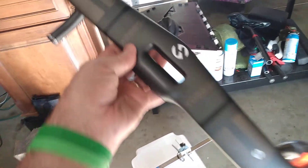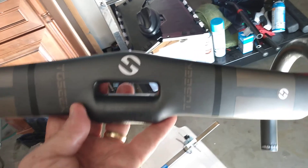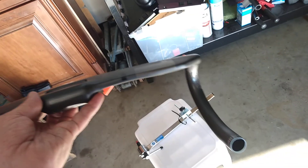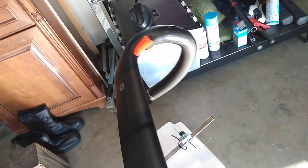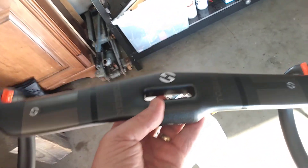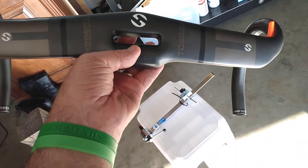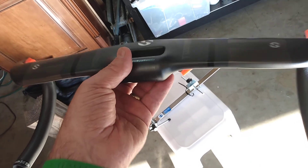Look at these things. They're made by a company called Tooseek. They don't weigh anything — they weigh nothing. Honest to God, the foam rubber that was wrapped around them weighed more than these bars. They're going on my Defy.